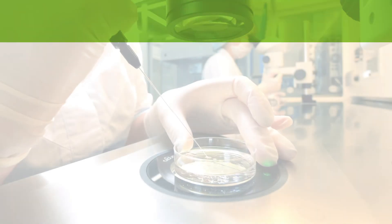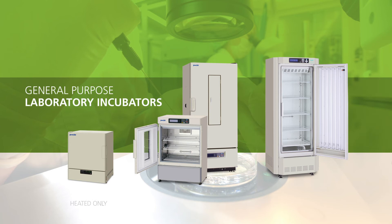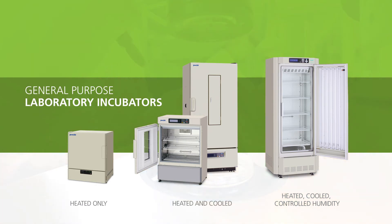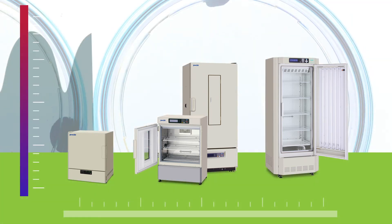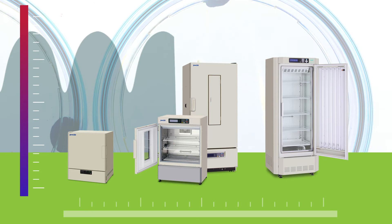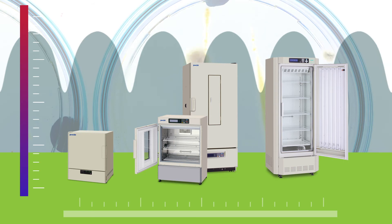PHCBI general purpose laboratory incubators and growth chambers include heated, cooled, and humidified cabinets. These are used in widespread applications from microbiology and controlled temperature storage to quality assurance, quality control, and shelf-life testing. Programmable control systems also manage humidification and programmed lighting to create a range of precise environmental conditions.